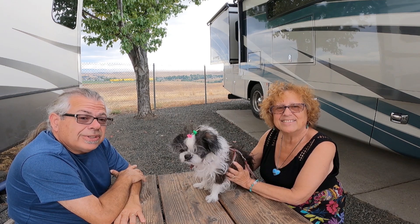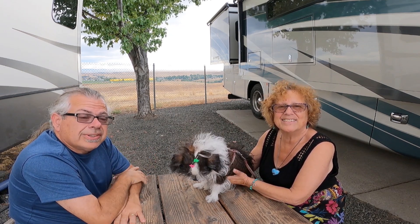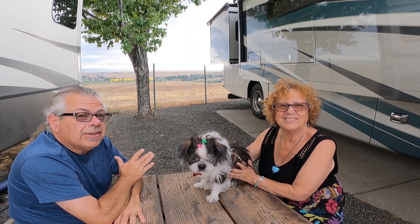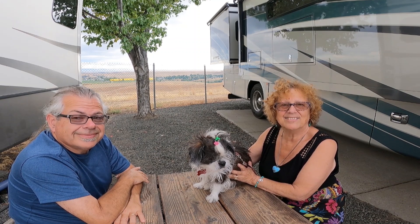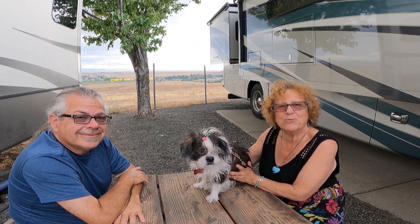If you've enjoyed our video today, please leave us a thumbs up — we certainly do appreciate it. And if you haven't already subscribed to our channel, please subscribe and ring that notification bell so you'll know when all of our new videos come out. And as always, thank you for following us as we follow the moon.